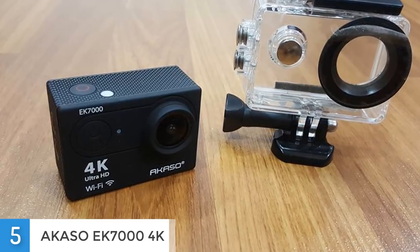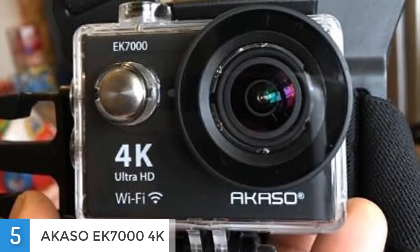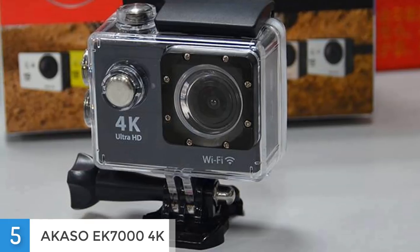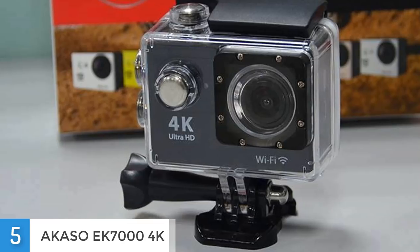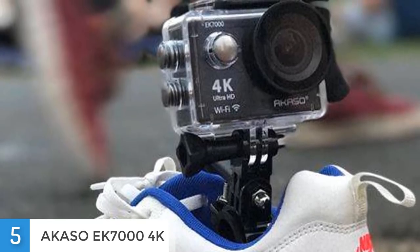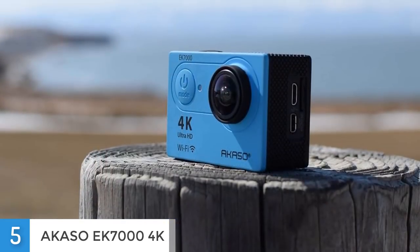Now let's talk about the connectivities. Inside the package you can find one 2.4G wireless wrist remote control, one waterproof case, bicycle stand, two clips, one helmet mount, bandage, four tethers, one protection backdoor and a USB cable. These things packed together make this camera very versatile so you can use it for any desired action. It can handle up to 64GB of microSD card for extra storage capacity. This camera is Wi-Fi enabled and its range is up to 10 meters. It has an integrated HDMI cable and a free app known as iSmart DV, so you can connect this camera to your compatible smartphone or tablet.